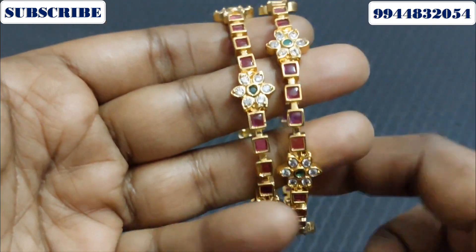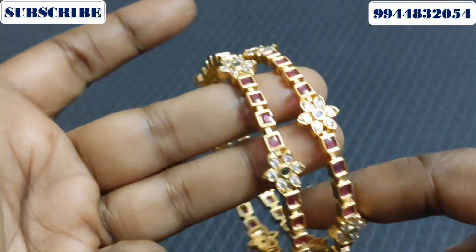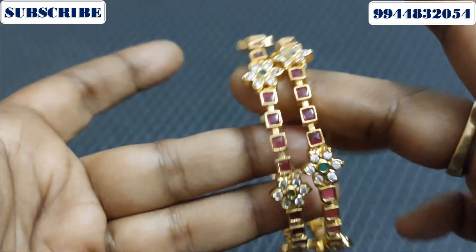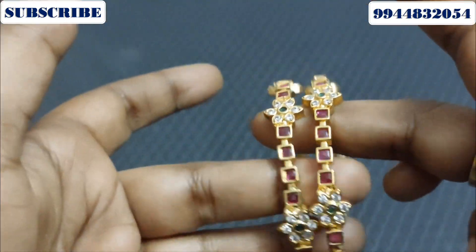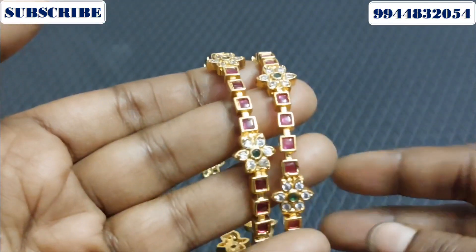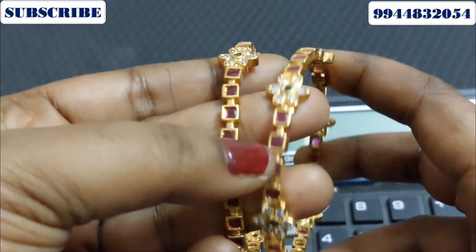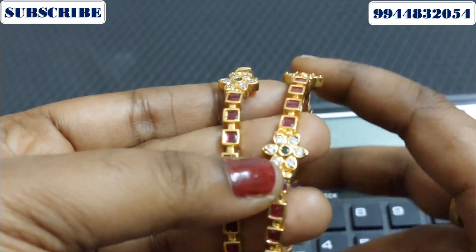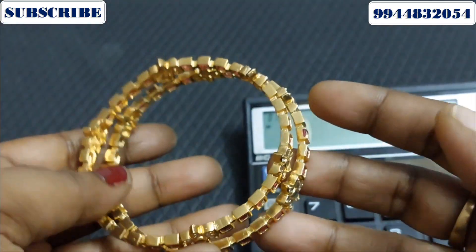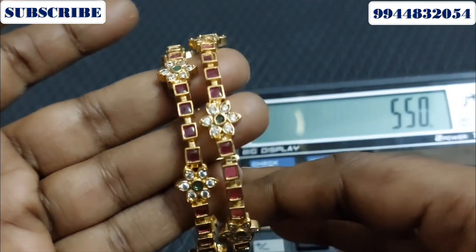Next is Kempu Bangle. Kempu Bangle is a flower model. This is an antique finish. Sizes 26 are available. If you have a booking, this is only 26 sizes. The price is $550 for a pair. If you have a booking, this is $550.